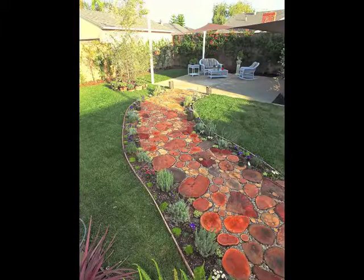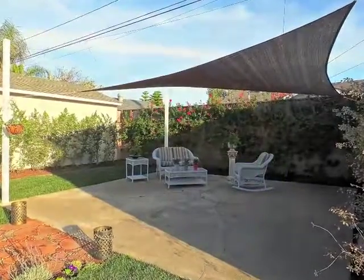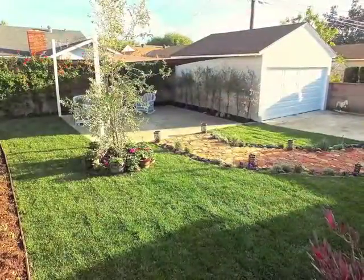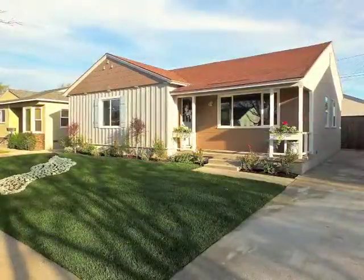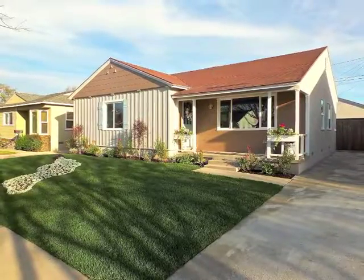Professionally landscaped, the rear grounds are park-like and secluded. The new garage door opens to the long-gated driveway. Truly, Lakewood living at its best.